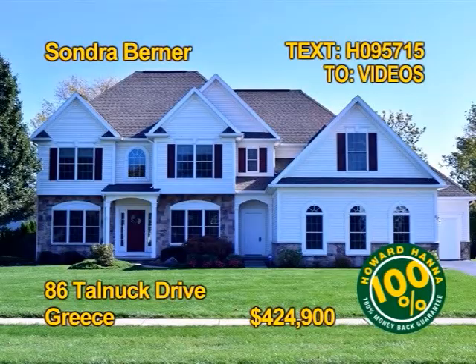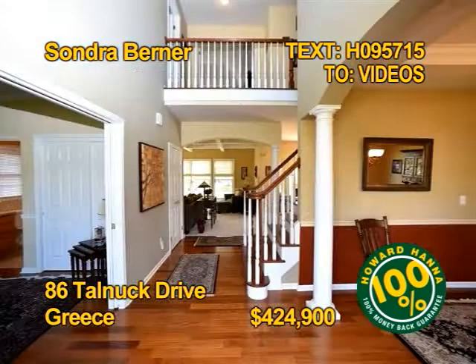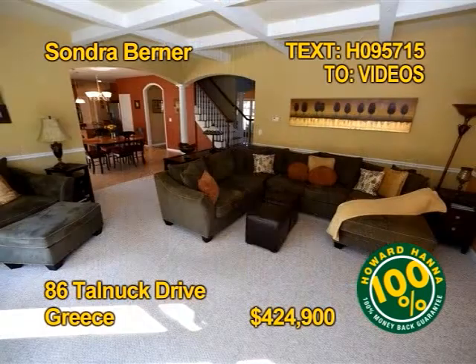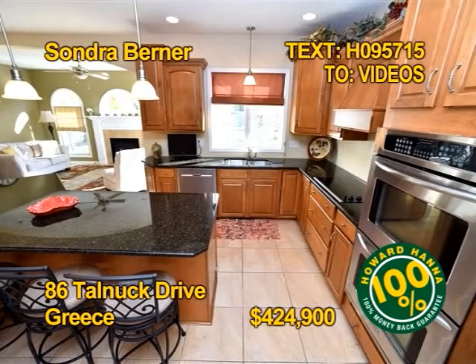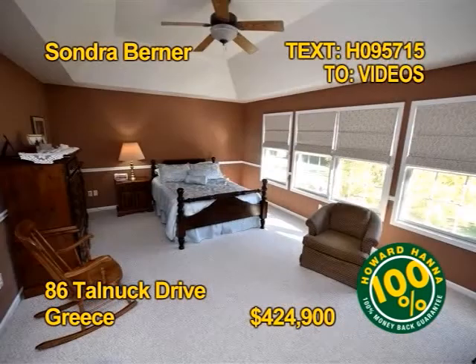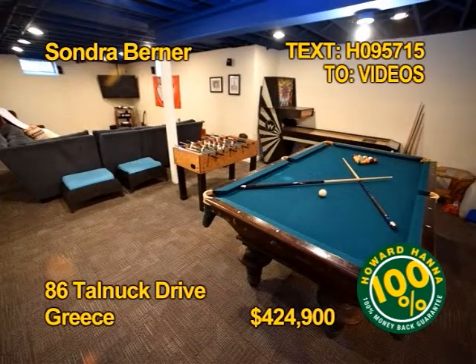This contemporary colonial has a fantastic design. Five bedrooms, three baths, two half baths, almost 3,500 square feet of beautiful detail. The gourmet kitchen comes fully appliance. There's an in-ground pool, a hot tub, and a three-car garage. Contact Sandra Berner for a personal tour.